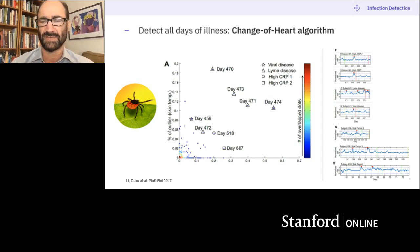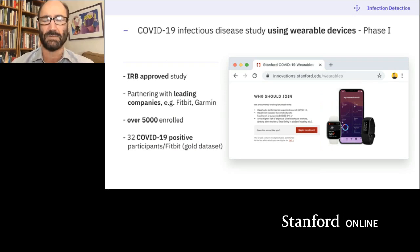We had been improving this algorithm and building a big infrastructure when along came the pandemic — and as you might imagine, we ramped up incredibly rapidly. We have an IRB-approved study and we partnered with leading companies like Fitbit and Garmin. We quickly enrolled about 6,000 people who signed up, and we started by training our algorithms on COVID-positive people who were wearing a Fitbit and had wearable data at the time of infection — we had 32 of those. We call these gold data sets, and we wanted to see: can we detect this jump up in heart rate?